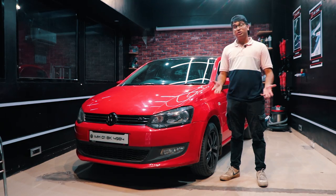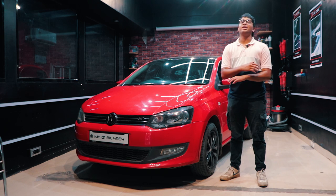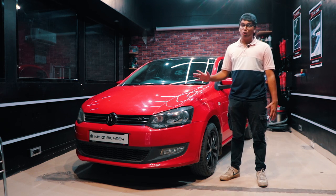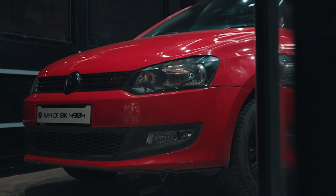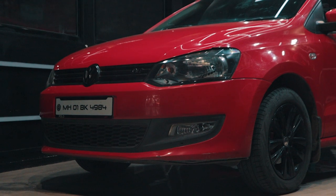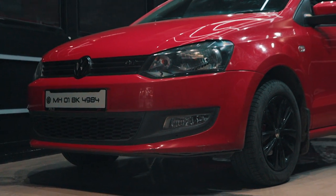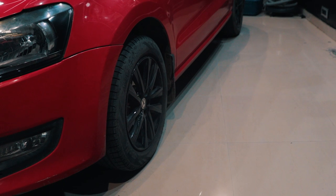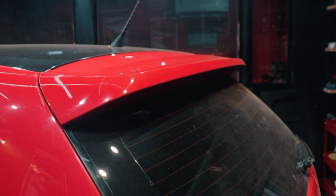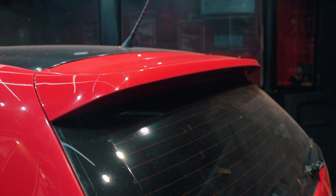Now let's quickly dive into the looks of this car — it's nothing new, you've seen it a million times on the channel. This is the first-gen Polo that came to India, so it has no facelift and carries the original first-gen bumper. Since it's the GT variant, you get the GT badging, 15-inch alloy wheels, and a little spoiler at the back. It's pretty much a very normal-looking car.